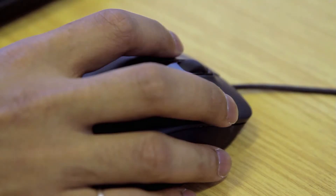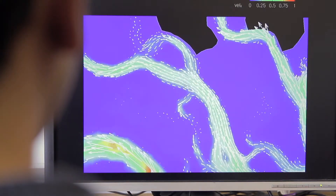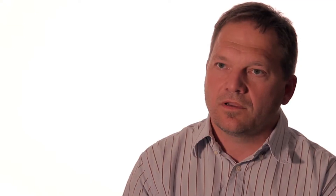The major challenge is to go from a laboratory scale model into the estuary, or into the real world. So we're complementing our laboratory tests with computational fluid dynamics, which allows us to look into the details — the forces, and how the turbine or rotor interacts with its environment.